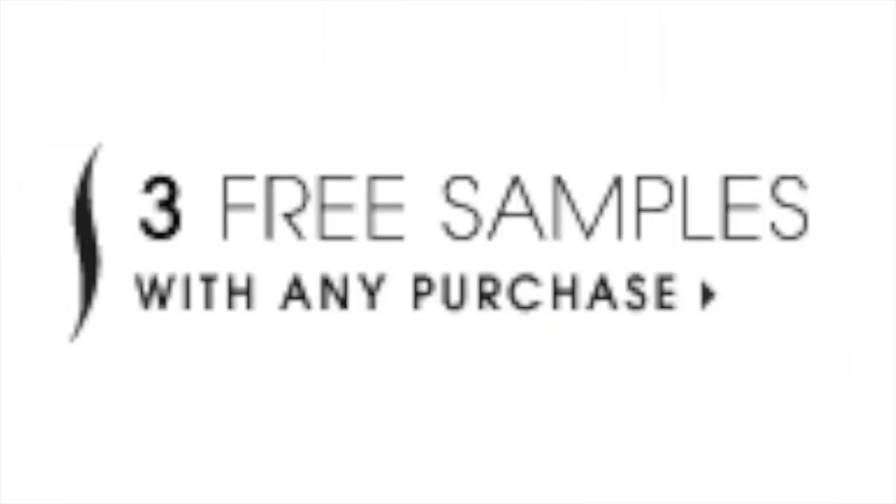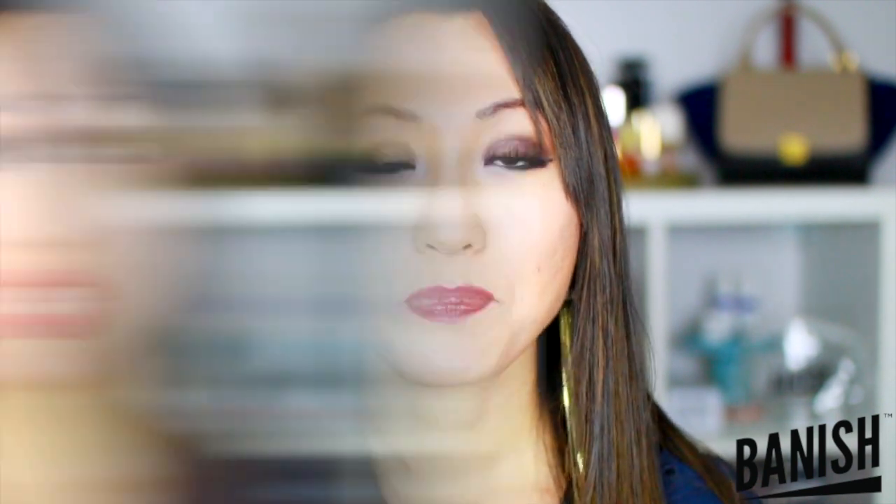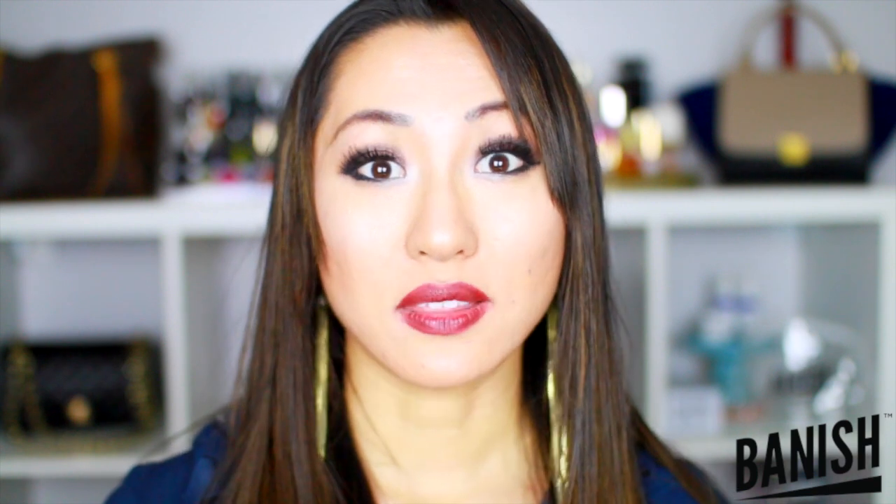If an item goes on sale within two weeks of purchasing it, you can always get the price difference back. At a Sephora store you can get free samples — up to three free samples per visit. For example, if I'm visiting a city for a day and forgot my face wash, I'll just hop into Sephora and get three little samples instead of buying one.